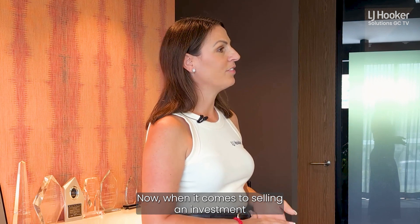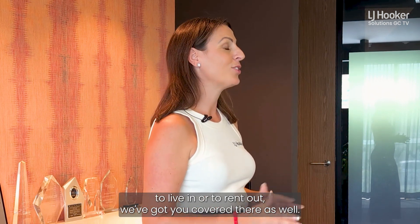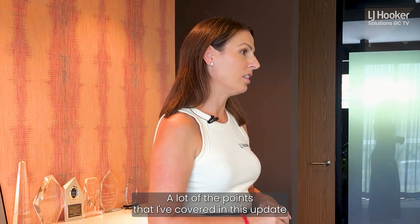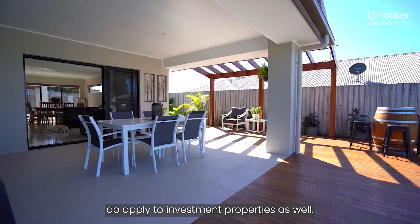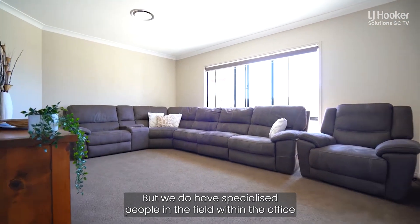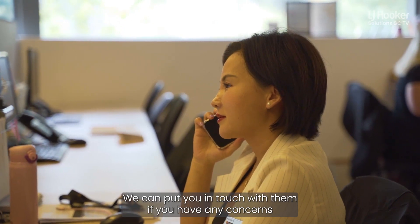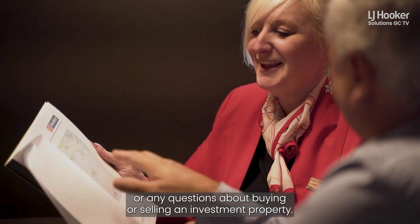When it comes to selling or purchasing an investment property — whether you're purchasing one to live in or to rent out — we've got you covered there as well. A lot of the points covered in this update do apply to investment properties. But we also have specialised people in the field, including business development managers within our rental department and portfolio managers. We can put you in touch with them if you have any concerns or questions about buying or selling an investment property.